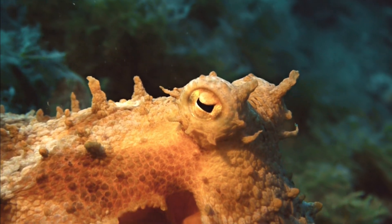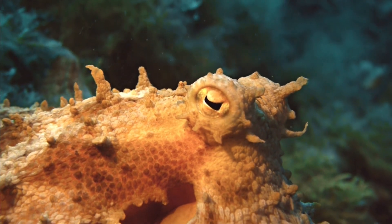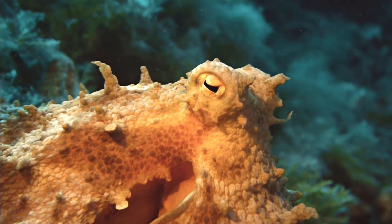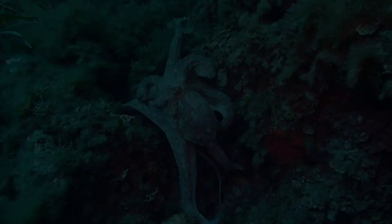Hey there, animal lovers. Welcome back to Zoological Wonders, where we bring you the most fascinating facts about animals. Today we'll be talking about octopuses.